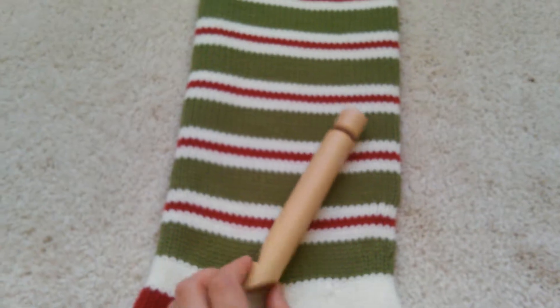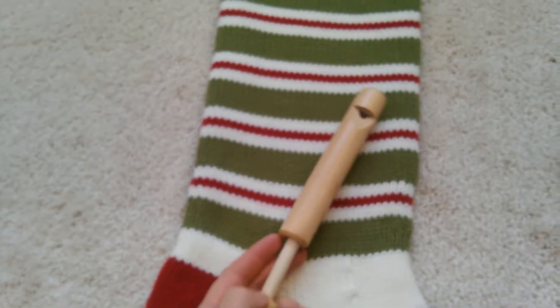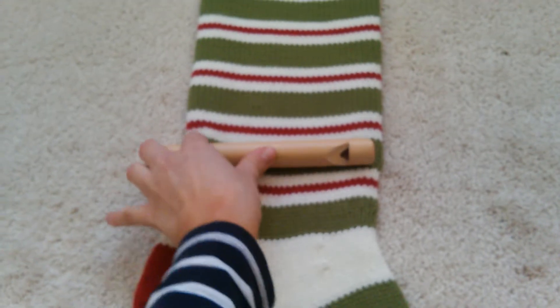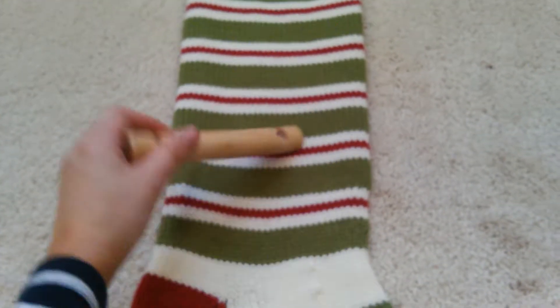Another thing is this wooden whistle I got from the Target Dollar Spot for a dollar. I thought it was really cool — it's kind of like an old-fashioned whistle. You just blow on it and push this out, and it kind of changes the pitch. I thought it was kind of cool, and it's only a dollar, so why not?